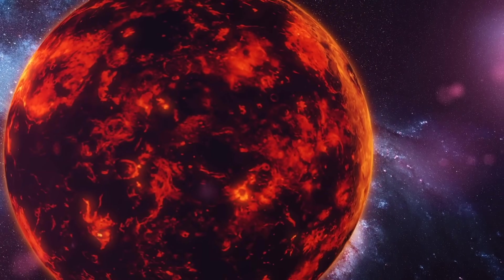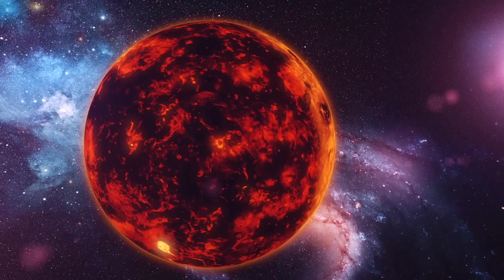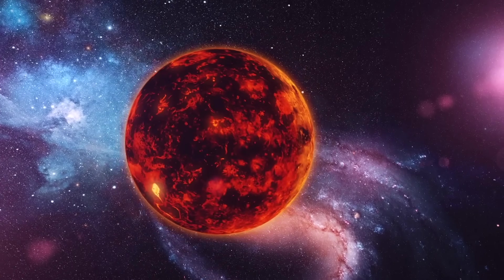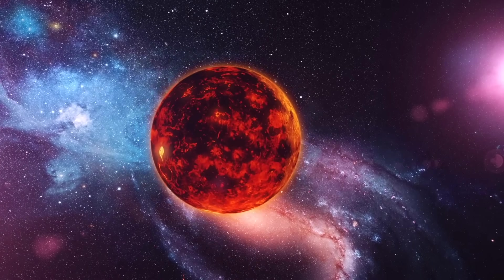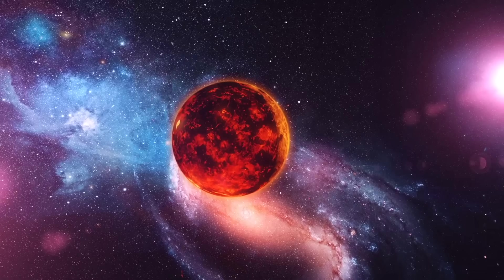The second closest to the sun is Venus. Venus is the brightest planet and has more than 1,600 volcanoes. Venus also has very strong and fast winds, sometimes reaching up to 450 miles per hour.